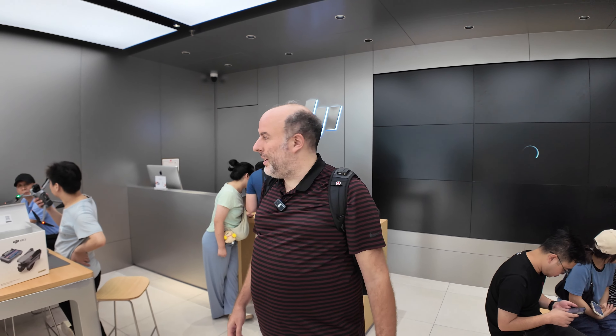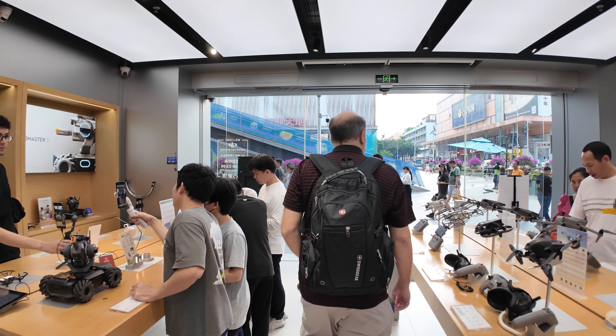Here it is, my first video on my new DJI Pocket 3, leaving the DJI store in Huashengbei. Let's go walk around Huashengbei.